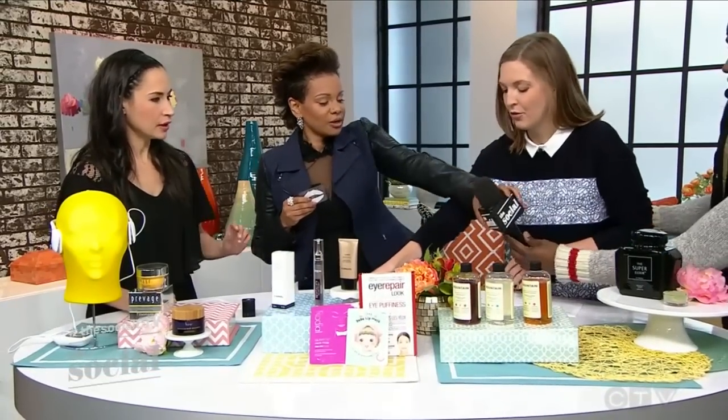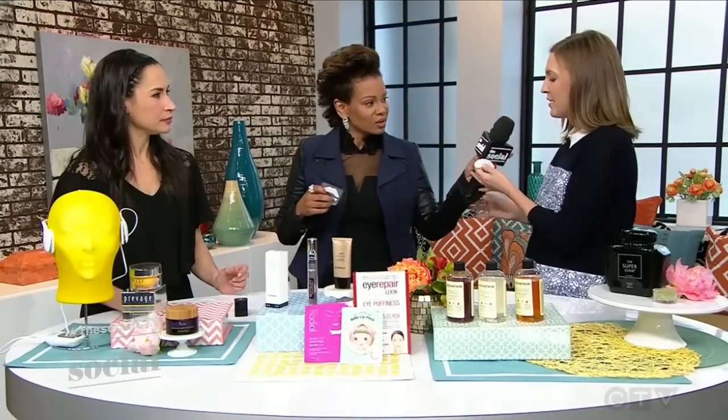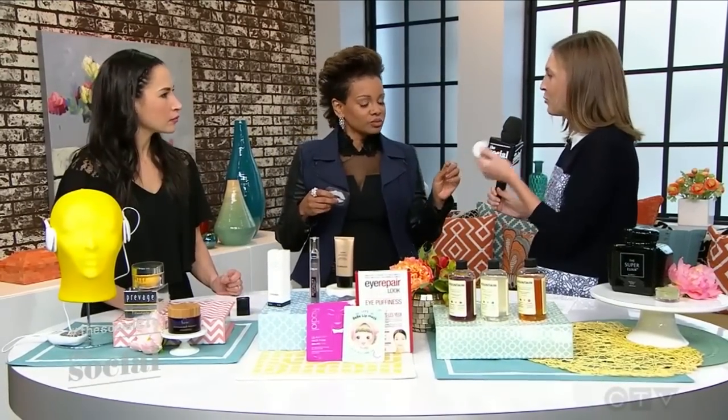Another one is under-eye masks. When you're applying your makeup, you can have this on underneath. This has cucumber and collagen extracts in it. I could get behind this because I never have the energy to put a whole face mask on — I could do this. It's only 10 to 15 minutes. They deflate Kate, and they deflate my bags!